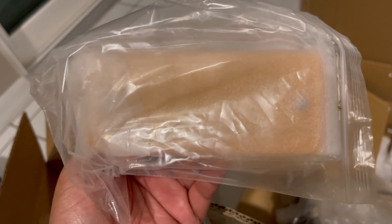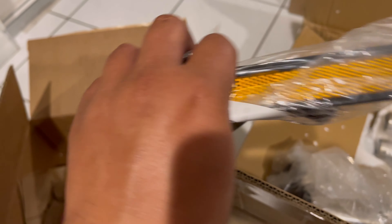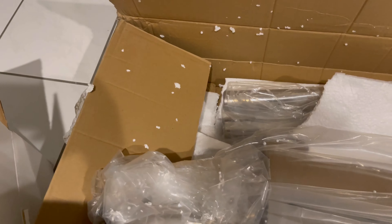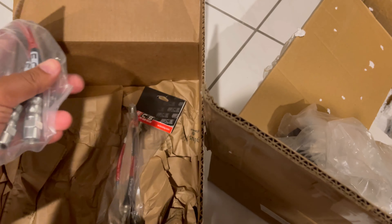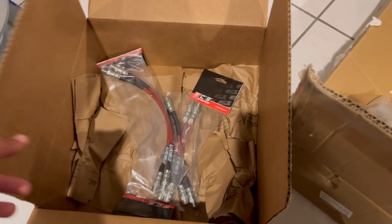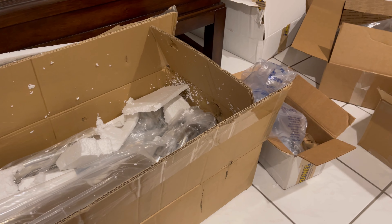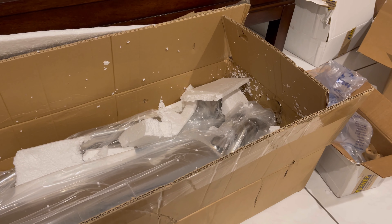We got OEM turn signal covers, new side lights because this is an early model and you can't delete them — all OEM. To finish it off, we got brand new brake lines; everything needed to be changed since the car was sitting so long. We got steel braided lines by ECS. That's pretty much it for the whole build, but there's still more stuff coming for the E30.